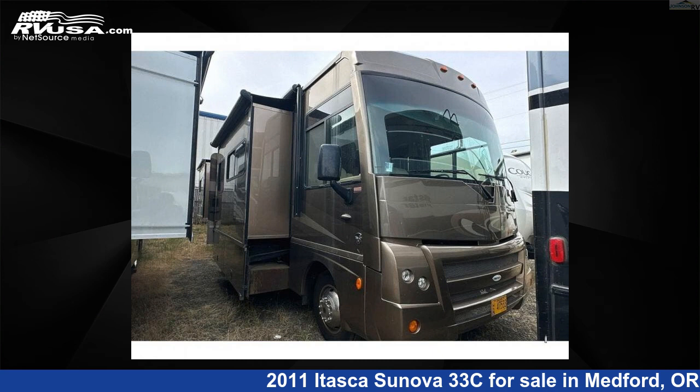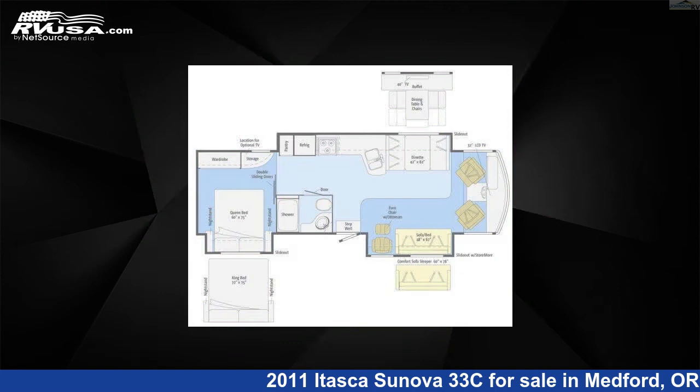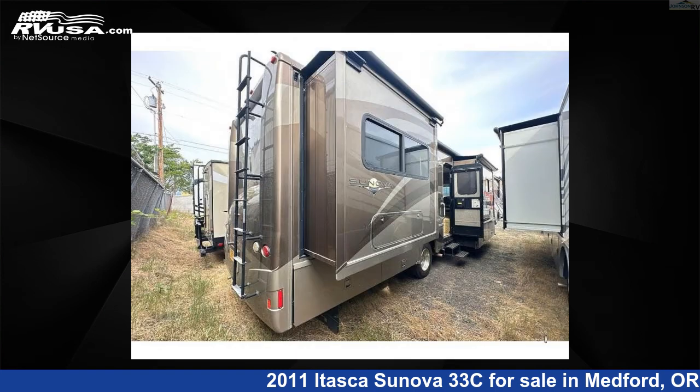This 2011 Itasca Sunova 33C is a Class A RV. It is located in Medford, Oregon 97504 and is offered for sale by Johnson RV Medford.